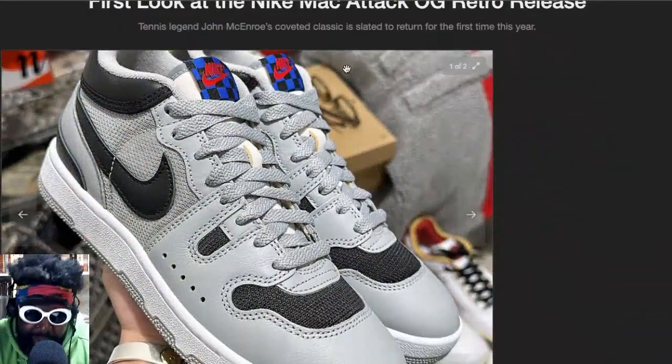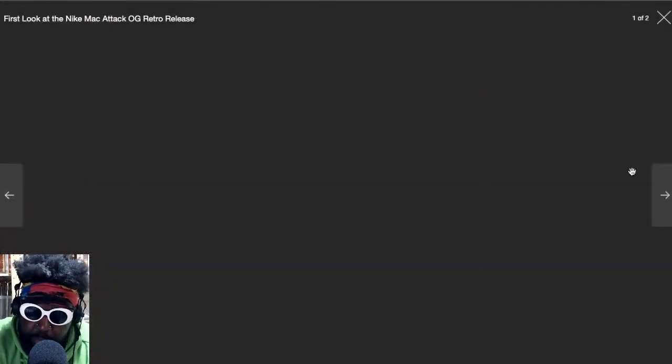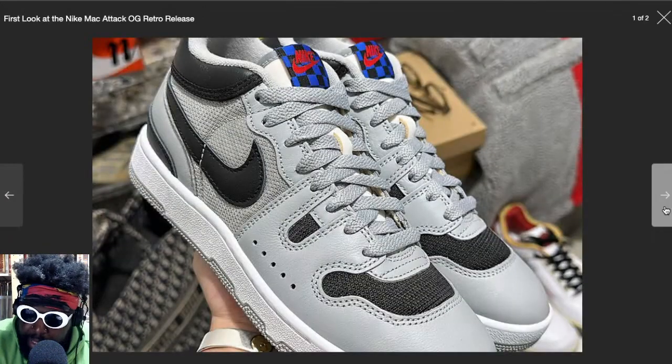This is one retro that I've been looking for for a long time because I'm a big fan of that period of Nike cross-training shoes from like the mid-80s to the mid-90s. The Nike Mac Attacks are back — the OGs are back. Look at these. And if you don't remember these, they were basically John McEnroe's pro model back in the day when he was playing tennis.